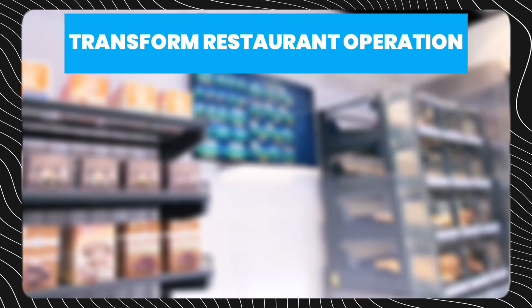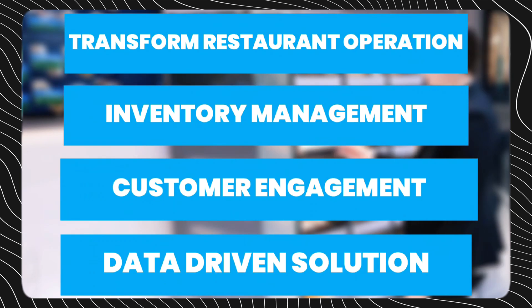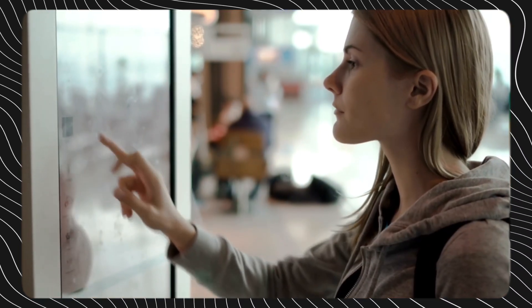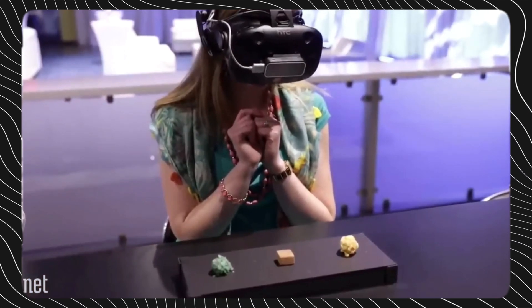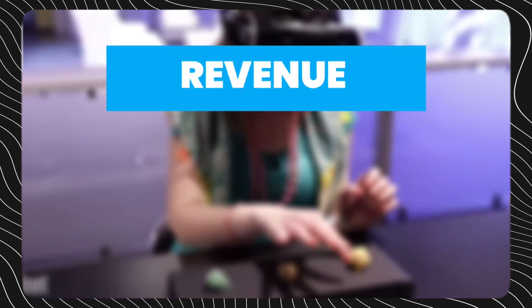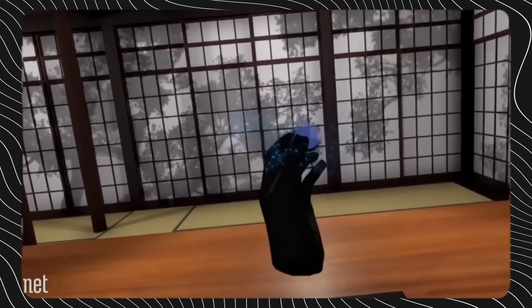The opportunities for IoT to transform restaurant operations, inventory management, customer engagement, and data-driven decisions are immense, yet still largely untapped by the majority of food outlets. However, increasing recognition of the competitive advantages offered by IoT will only accelerate adoption moving forwards. The restaurants that embrace IoT early will be best positioned to realize the gains around revenue, customer experience, and reduced costs over the coming decade.